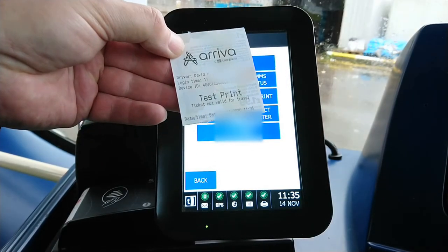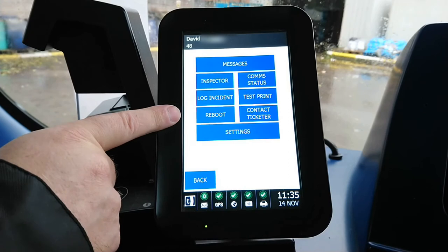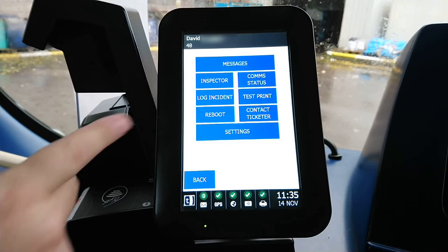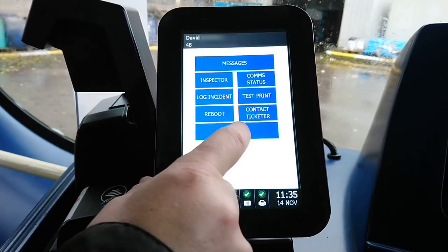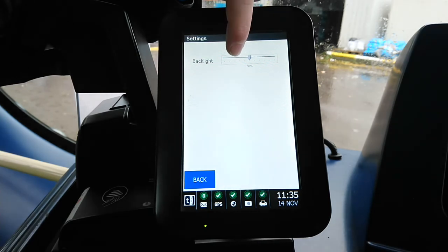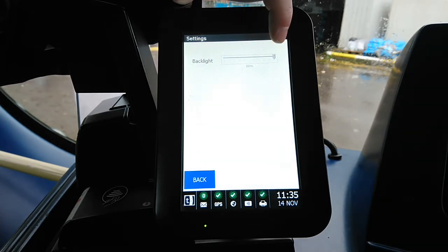Printer Test simply does a printer test to confirm the printer is working — ideal to run first thing in the morning before leaving the depot. Reboot restarts the machine, which is normally needed if one of the status indicators isn't working; usually it works fine on the second boot. You can also contact Ticketer directly from here. Under Settings you can adjust the backlight — dimming the screen in the evening and brightening it on a sunny day.